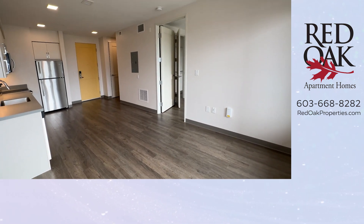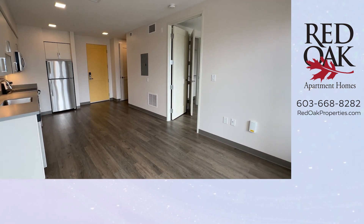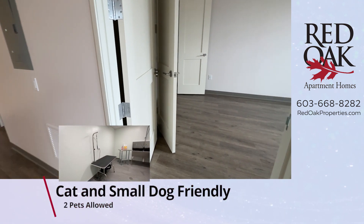There is overhead lighting in each room, central air and heat, and your hot water and in-home Wi-Fi are included free in your rent.